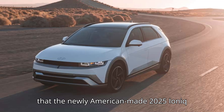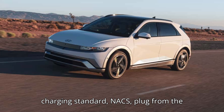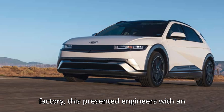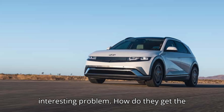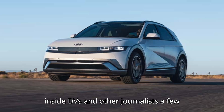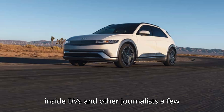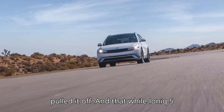So when Hyundai decided that the newly American-made 2025 IONIQ 5 would use a Tesla-style North American Charging Standard, NACS, plug from the factory, this presented engineers with an interesting problem: how did they get the car to perform the same way if it used a Tesla supercharger? In a briefing with Inside EVs and other journalists a few weeks ago, Hyundai Motor America engineers said they're confident they pulled it off.